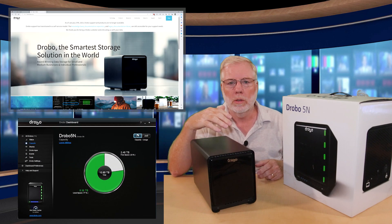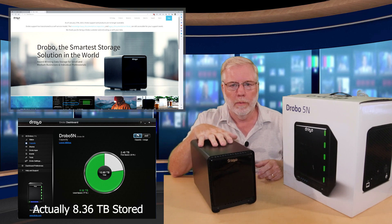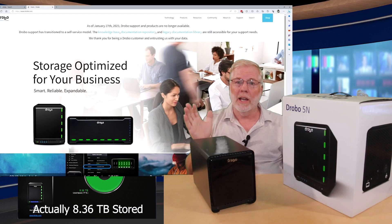Photos, pictures, videos, personal data — when the system shut down on me. The bad thing about it is it stopped working, and I tried to contact Drobo, and I didn't realize that Drobo is now out of business.